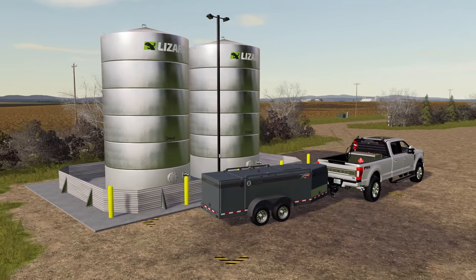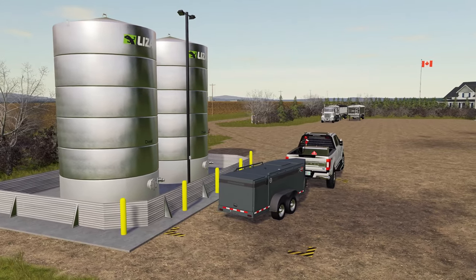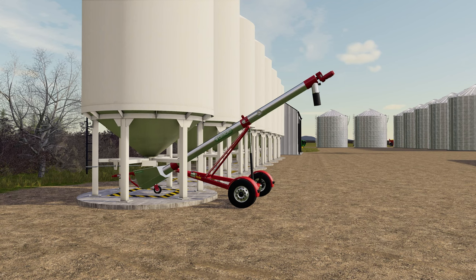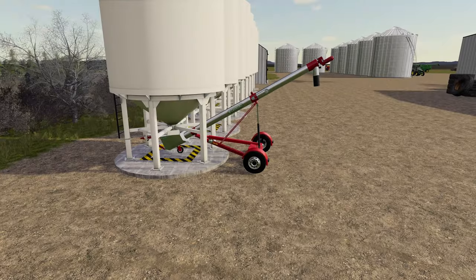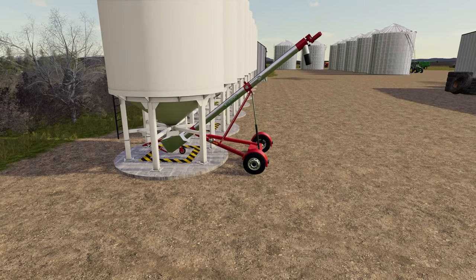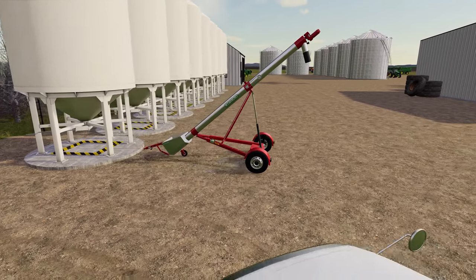Additionally, the fuel tanks you see here are also available on the in-game mod hub for all platforms. Last but certainly not least is this awesome unload auger for use with standalone bins. Many of us have been stuck using the same brand unload auger for so long, it's nice to have some variety, and this auger is well done with great animations and sound effects.